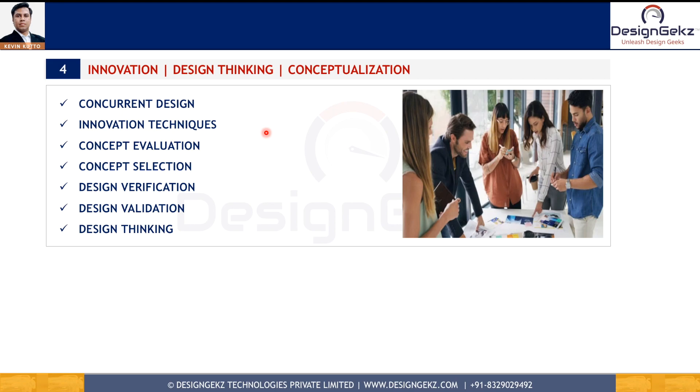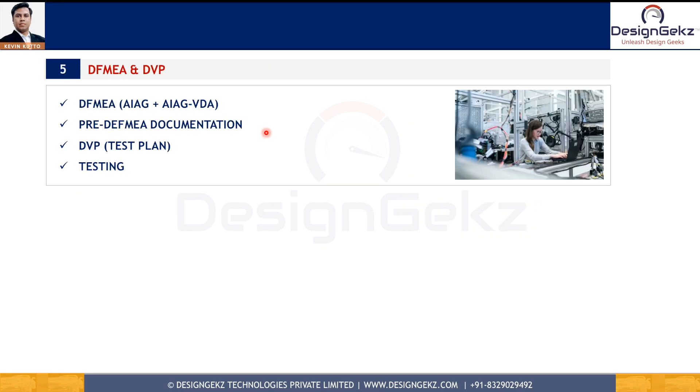The fourth skill is innovation mindset. Innovation is a systematic process with many methods you can leverage. Engineers with knowledge of innovation tools, concurrent engineering, and design thinking can deliver potential design concepts to meet product functions. Knowledge of how to select the best concept from a total set of concepts is also very important.